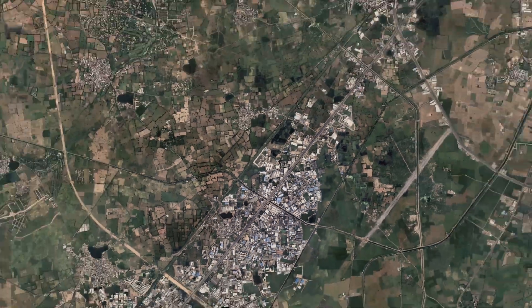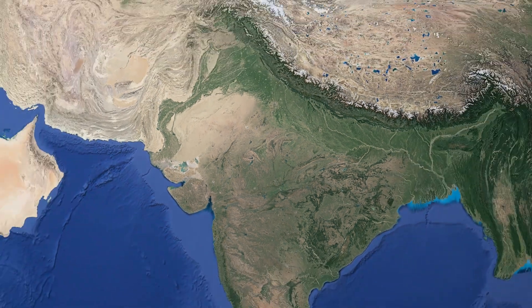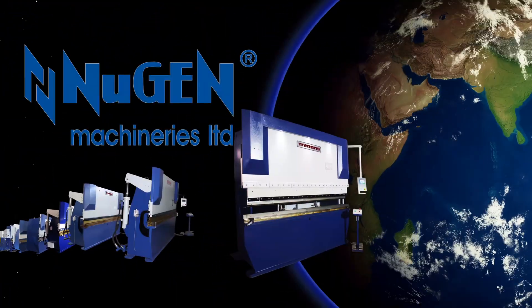Located in Aham, The Bad, Gujarat, India, Nugent Machineries Limited is an ISO-certified manufacturer.